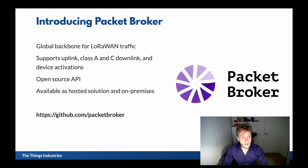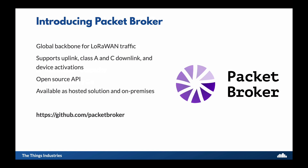Our solution to this is the Packet Broker, and that's a global backbone for LoRaWAN traffic. It supports uplink, class A and C downlink, and device activations. It comes with an open-source API and its hosted solution, just like The Things Network and our cloud hosted offering. We also make it available on-premises, so if you need to run your own instance of Packet Broker, then that is possible. You can find the API and also the details of how it works on GitHub, if you go to this link.